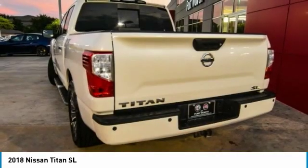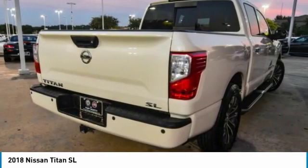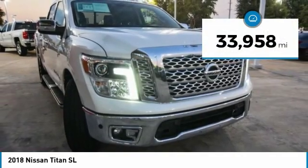The massive interior cabin boasts a fold-up rear bench seat and a flat loading floor. When it comes to power and comfort, the Titan can't be beat and is priced below $35,000. This vehicle has less than 35,000 miles.